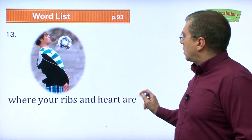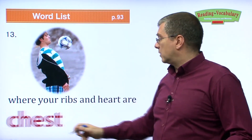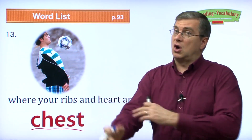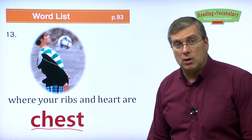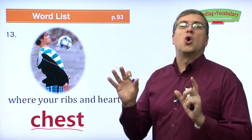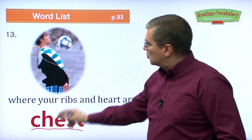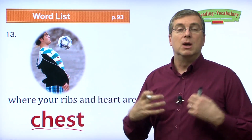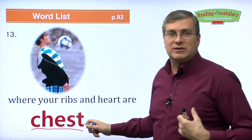Where your ribs and heart are — that's your chest. In soccer, you can hit the ball with your legs, with your chest, or with your head, but no hands. Only the goalie can use his hands. He's using his chest to hit the ball. It's where his ribs and his heart are located — that's your chest.